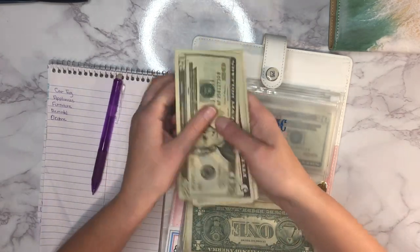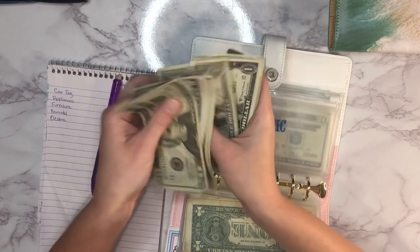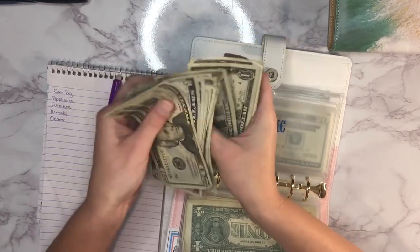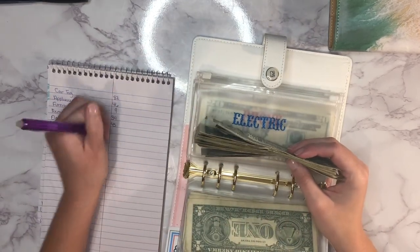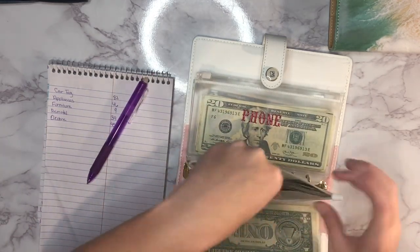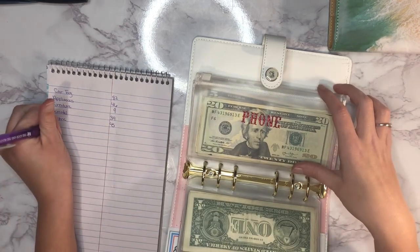The remodel envelope has 45 dollars in it. Next up is phone — that's to get one month ahead on our phone bill — and it has 42 dollars in there.